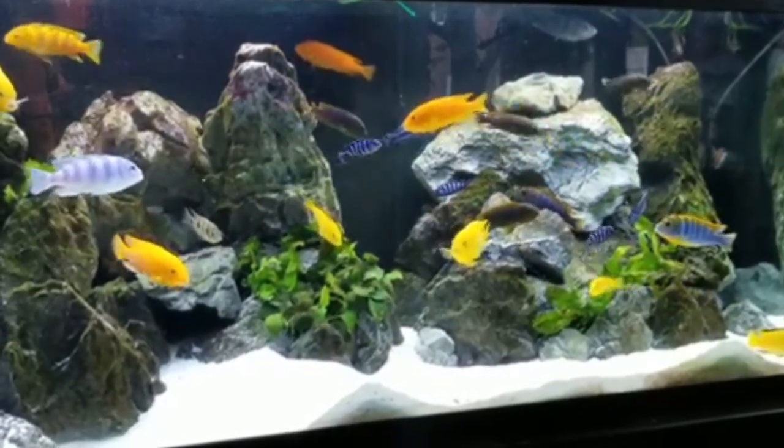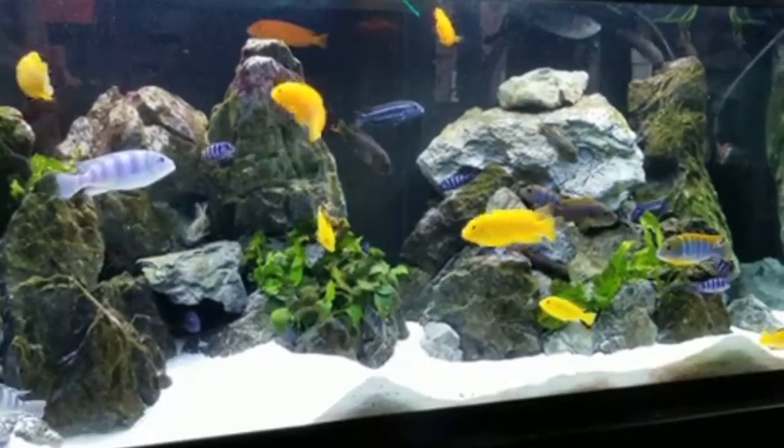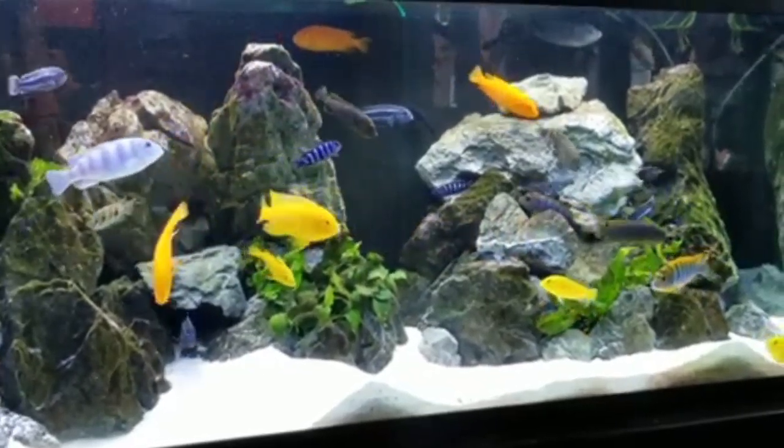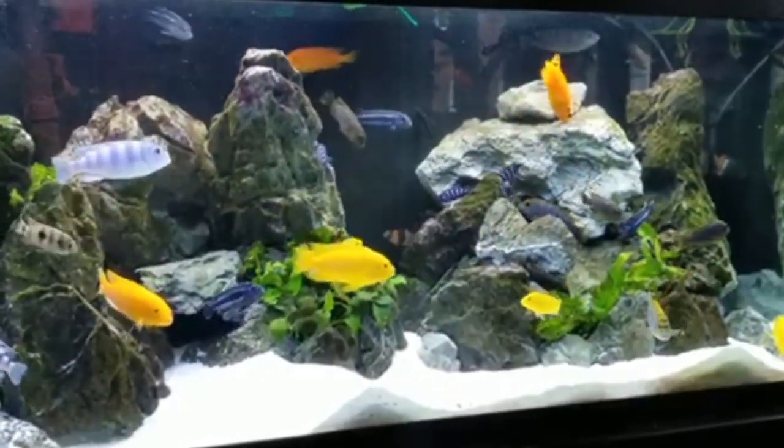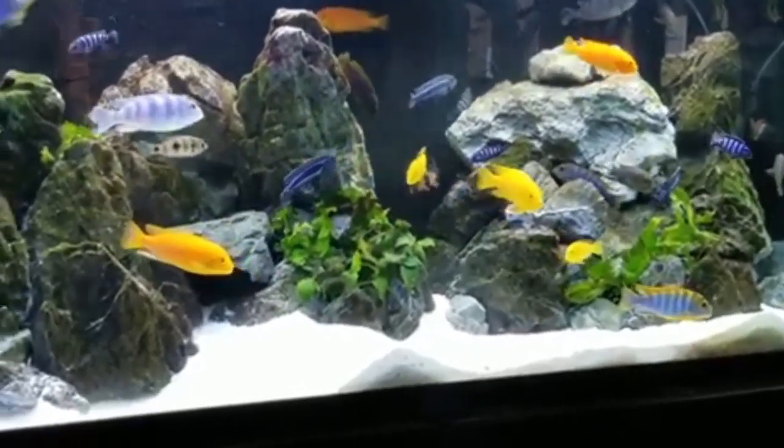The ideal temperature range for most Cichlid species is between 75 degrees Fahrenheit to 82 degrees Fahrenheit, which is 24 degrees centigrade to 28 degrees centigrade. It is important to note that different Cichlid species may have slightly varying temperature preferences.